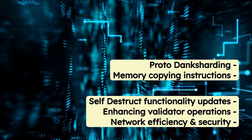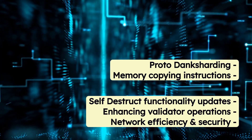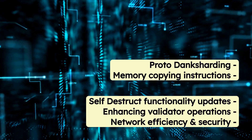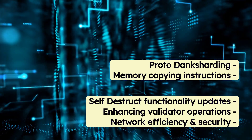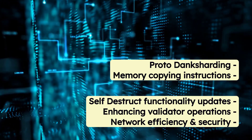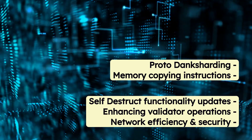A series of Ethereum improvement proposals accompany the Dencun upgrade, introducing new features and optimizations. These include Proto-Danksharding, memory copying instructions, updates to self-destruct functionality, enhancing validator operations, and focusing on network efficiency and security.